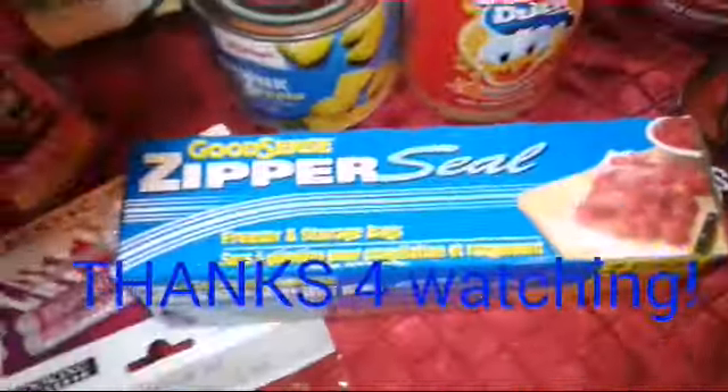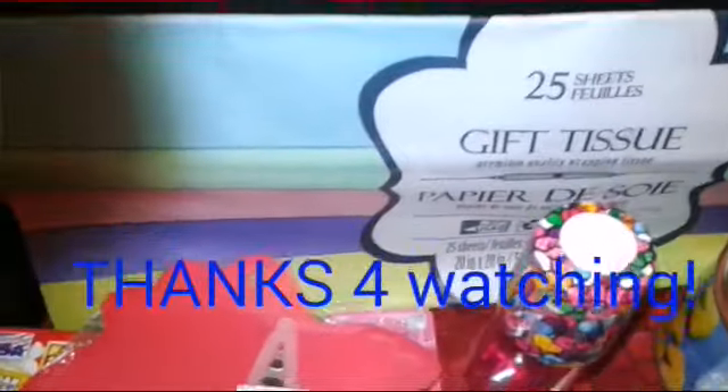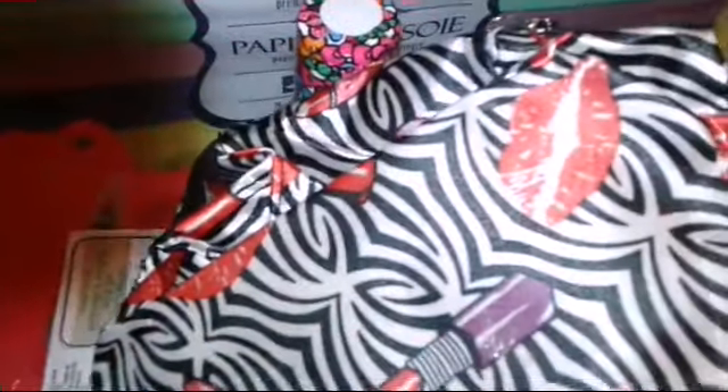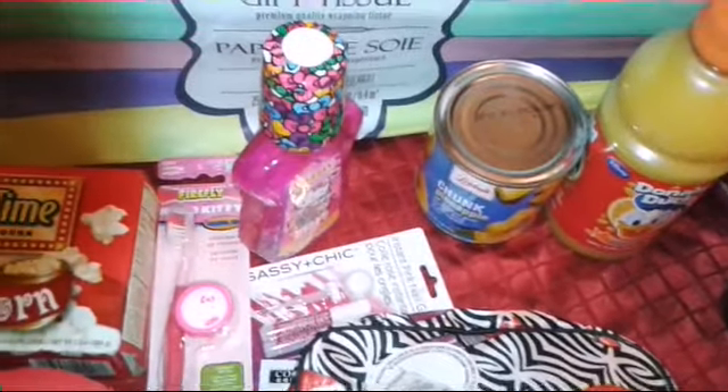A pack of freezer bags, and this little storage bag — it has lips and lipsticks on it, so it's a little makeup pouch. So that was my quick little haul from the Dollar Tree. Thanks for watching.